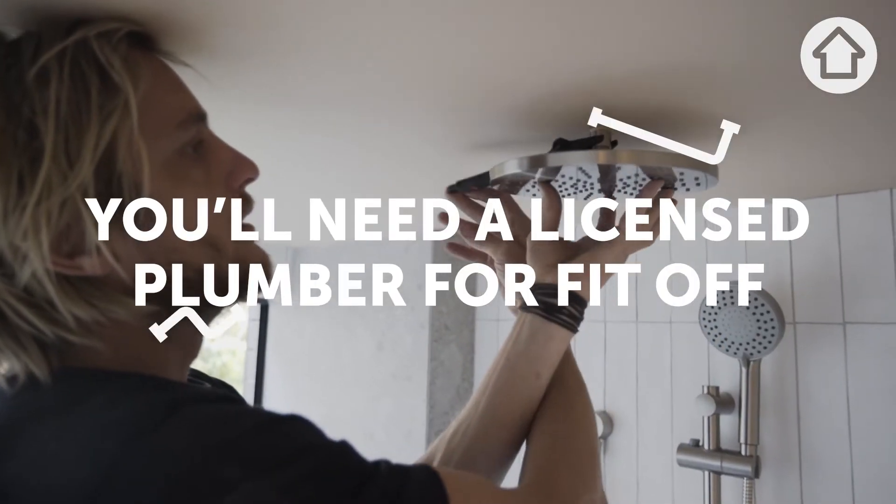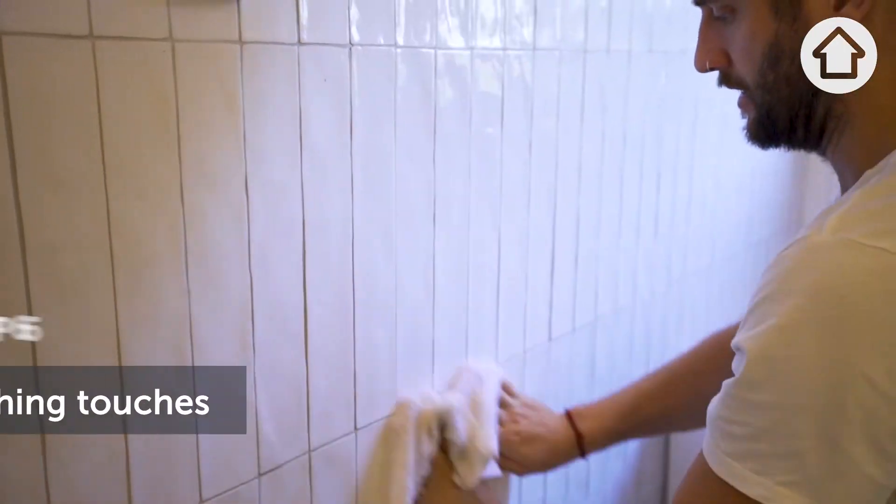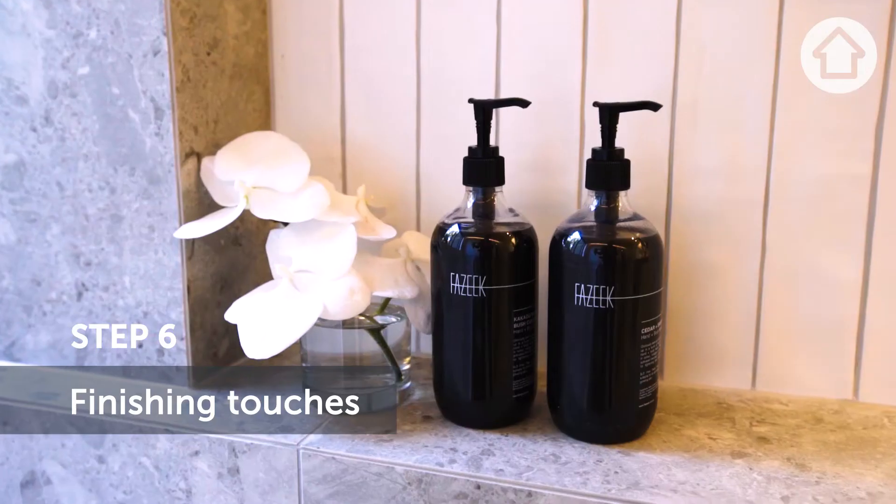You still need a licensed plumber to do that. And then finishing touches — which is your paint, your styling, and all the pretty things.